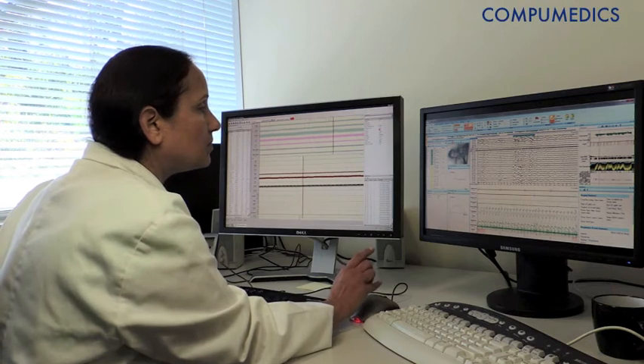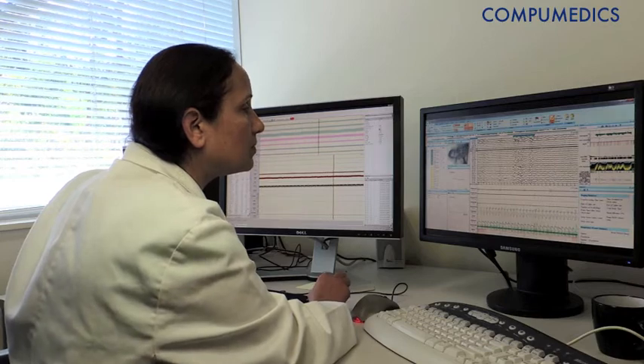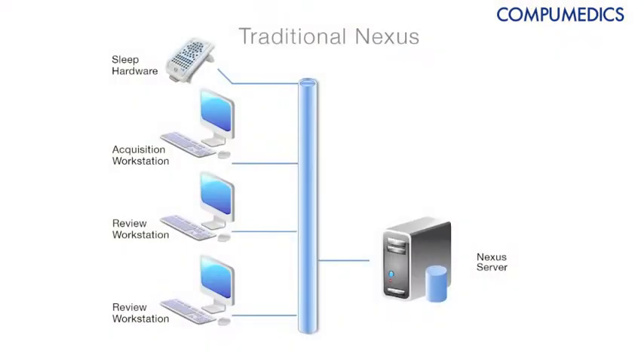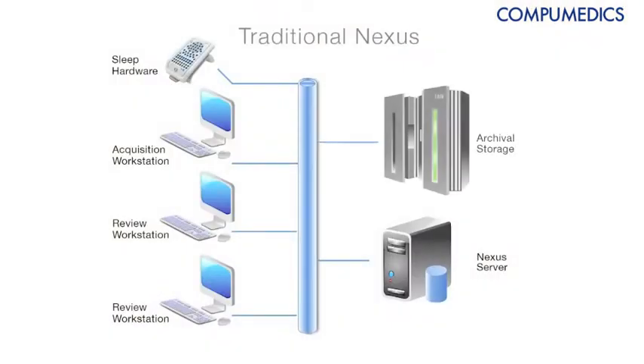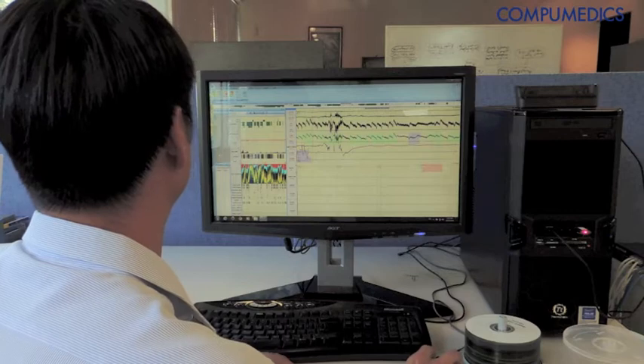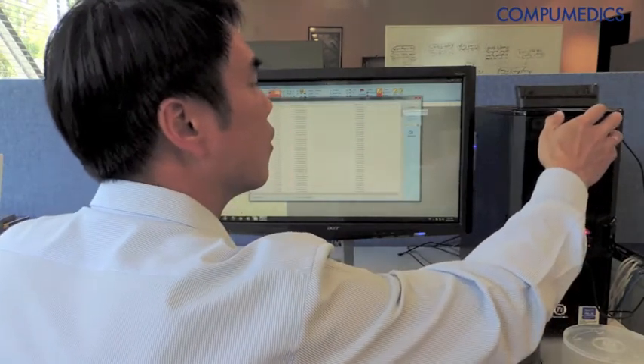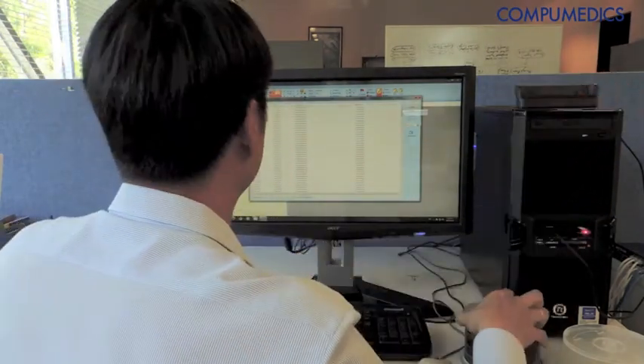We're now making our existing Nexus lab management system available with a range of cloud-based options for our clients. These will be on a subscription basis and there's a range of levels. In a normal scenario, our customers have large storage requirements that they usually host themselves on their local network, and we're providing an option to move the archive into the cloud, so they no longer have to worry about maintaining DVD archives, NAS archives, or other IT infrastructure to store archived studies.